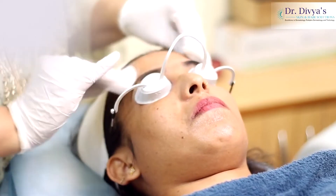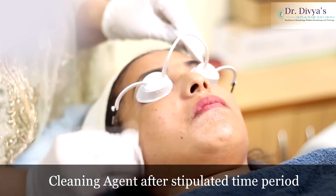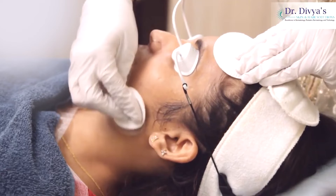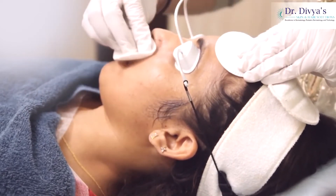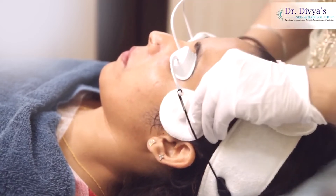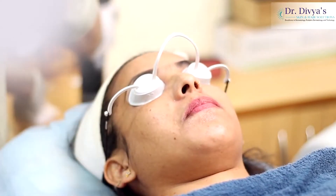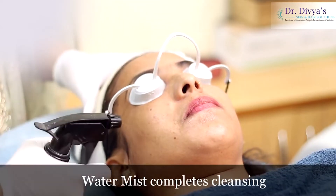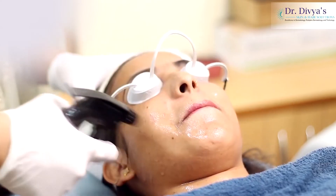So after a stipulated time period, we clean the agent using minimum pressure. This helps in removing the dead skin, giving you a fresh-looking skin.